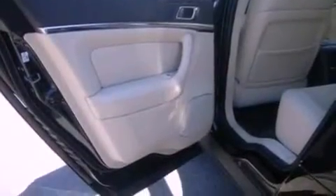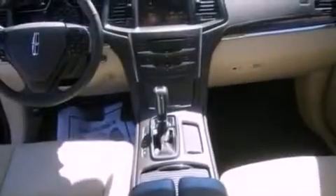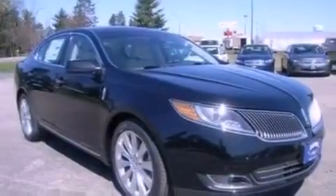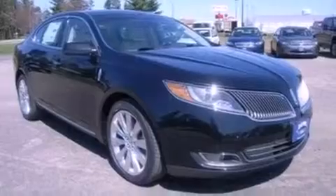The following features are also included: memory settings for the seat positions so you can recall your favorite alignment with the push of one button, air conditioning, cruise control, leather seats, and steering wheel-mounted gear shifting.